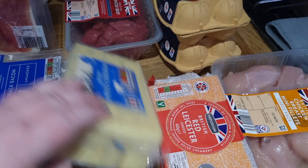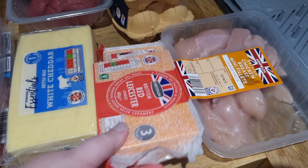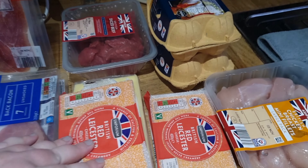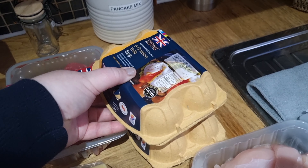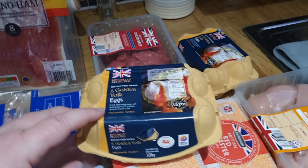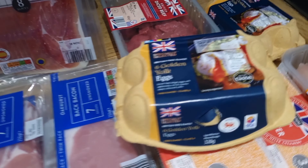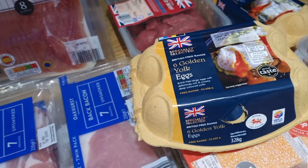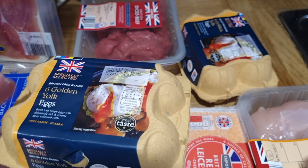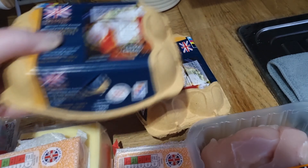I get all my cheese from Aldi now because it's so much cheaper. I got a big block of white cheddar and two blocks of red leicester to last a few weeks. I also got two packs of eggs — they last until the 15th of November. We usually use about six eggs a week; if hubby's doing his carbonara from the recipe book, he uses four egg yolks, so we'll easily get through them.